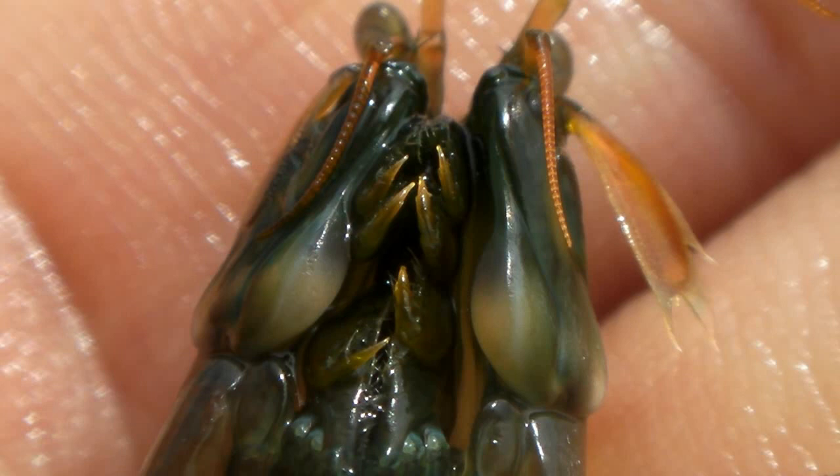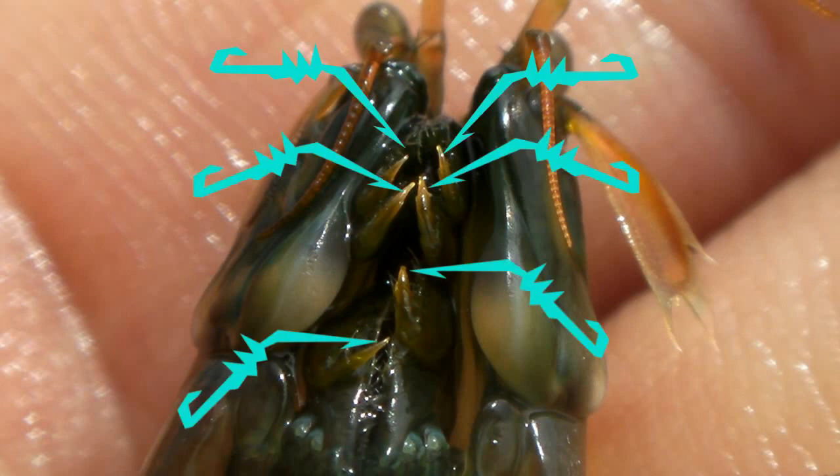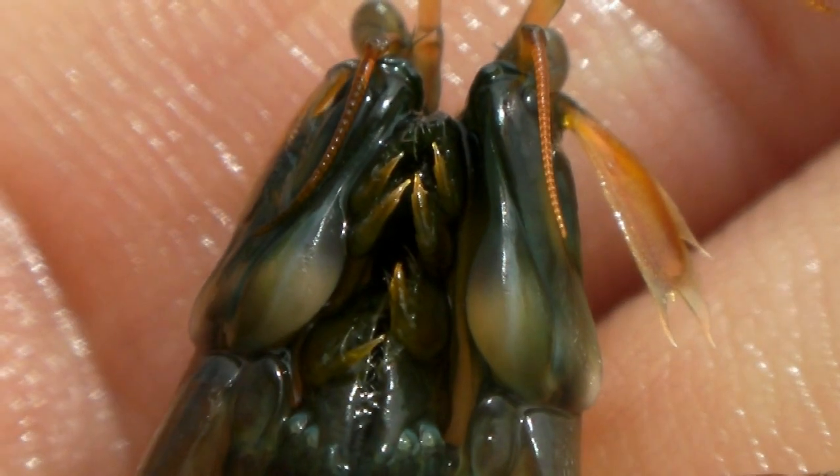Other mantis shrimp have blades instead of clubs, and are known as toe splitters. Between the clubs, Squilla has several pairs of maxillopeds — short limbs equipped with bladed hooks for carving stunned prey into bite-sized hunks.